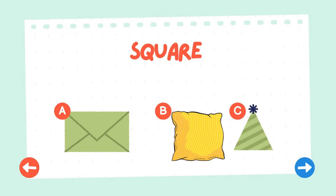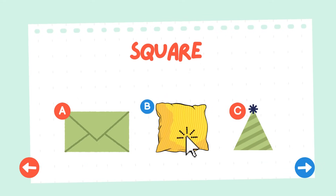Do you guys know which object is a square? Well done everyone! You've discovered that the couch pillow is a square. Great job!